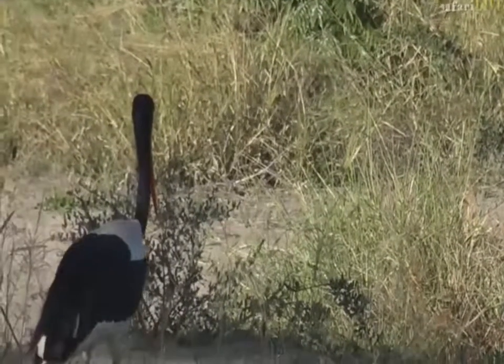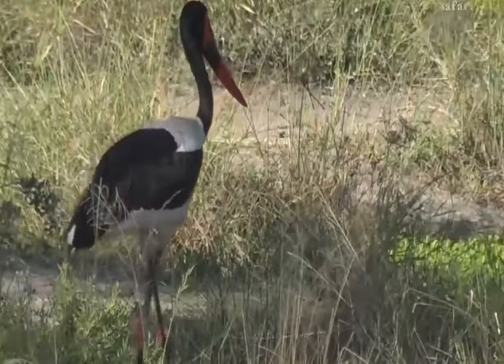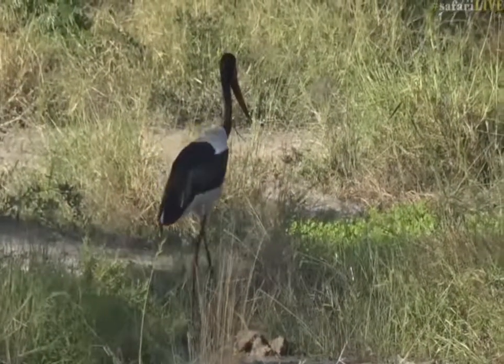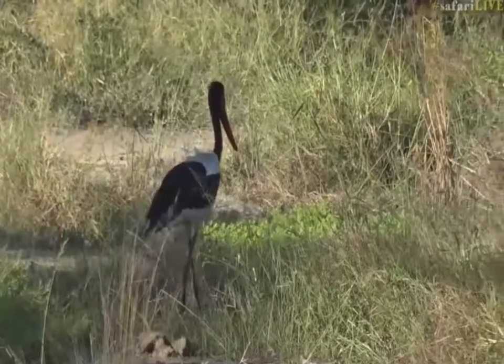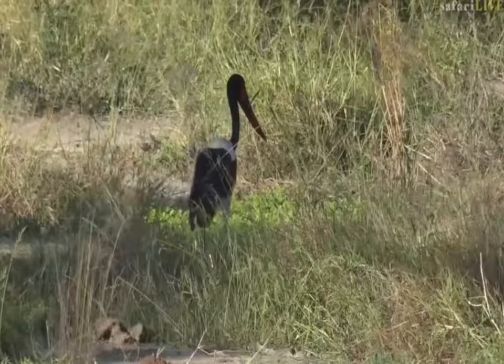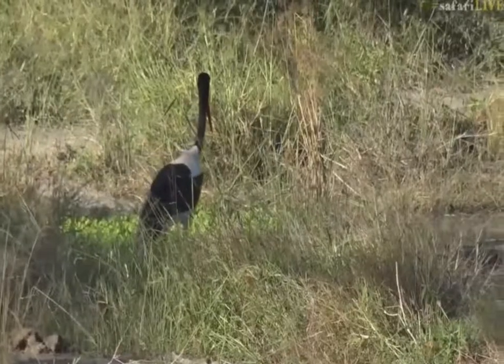She'll go after frogs, insects, and even terrapins. I once saw one swallow a terrapin so big that its neck had the shape of the terrapin for about two days before it actually got it down properly. It was quite funny, but I'm sure that Saddlebilled Stork was not impressed — it got kind of stuck in its throat and there was this massive shell shape in its long neck.